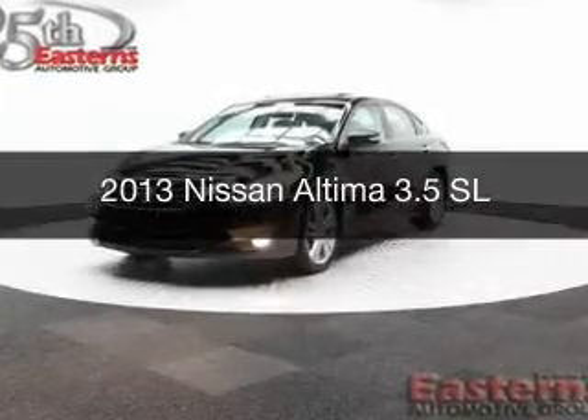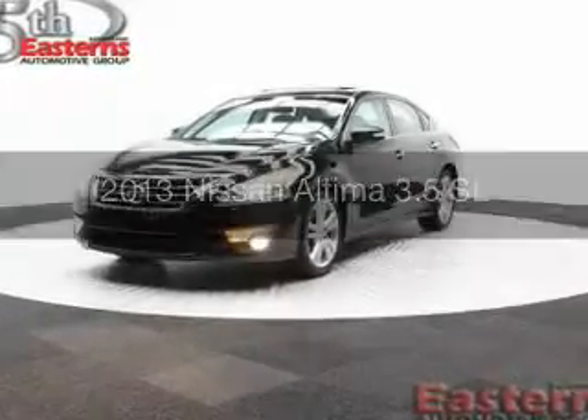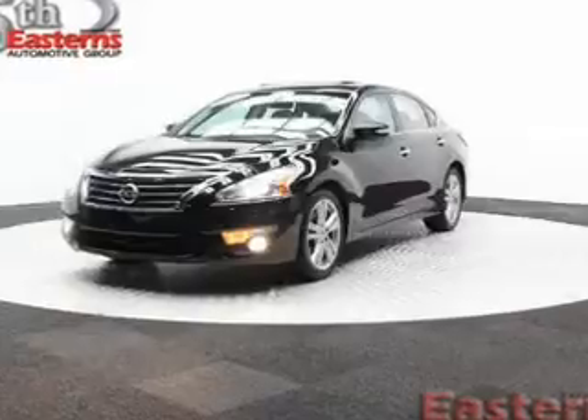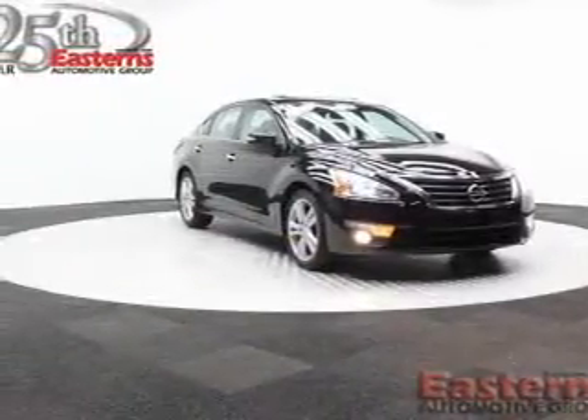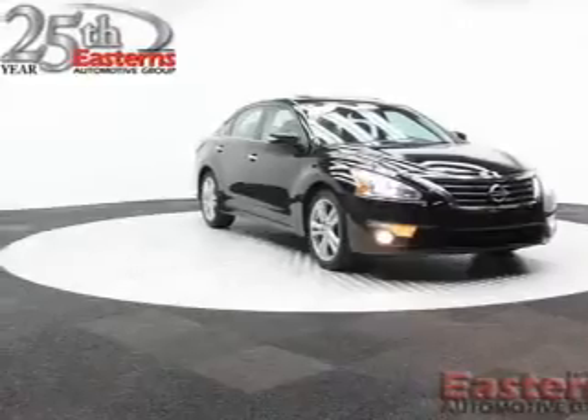This is a used 2013 Nissan Altima. It's powered by front-wheel drive, a 3.5-liter, six-cylinder engine, and a continuously variable transmission.